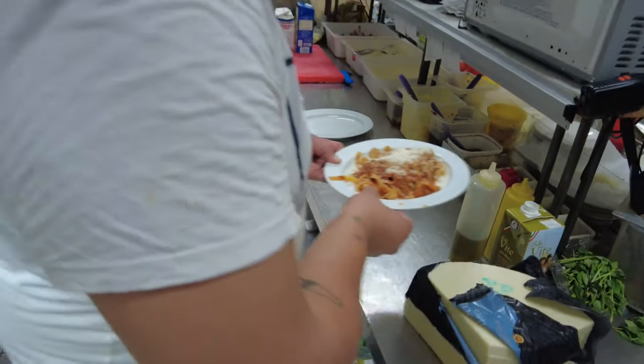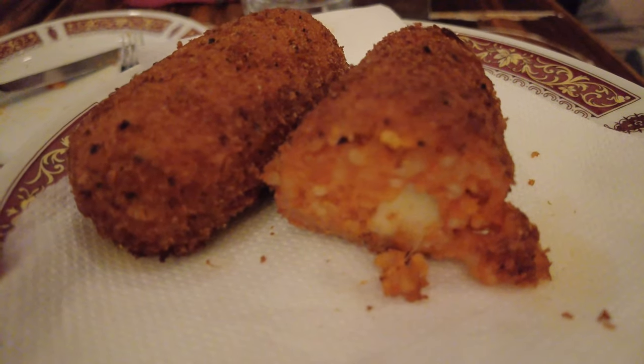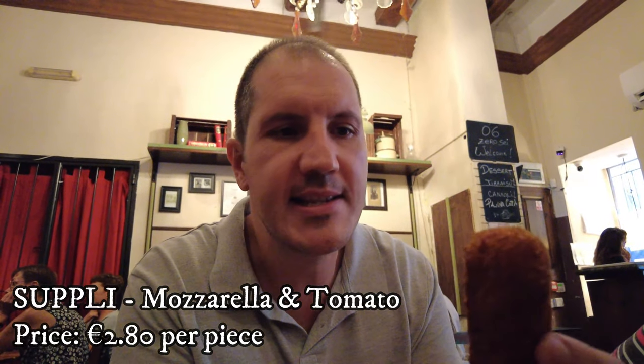Some amazing pasta plates just went out, but enough of the kitchen — let's go and eat. For starters we got this very tasty suppli with tomato and mozzarella cheese, a very famous Roman street food. It's made of rice, tomato sauce, some mozzarella, and it's deep-fried. Delicious.